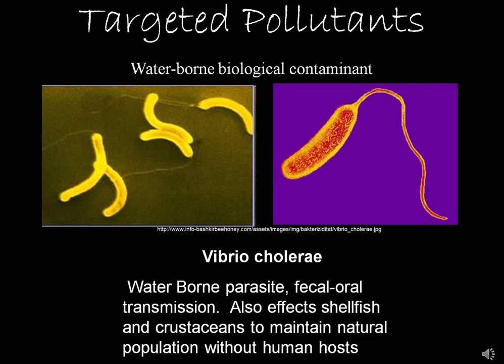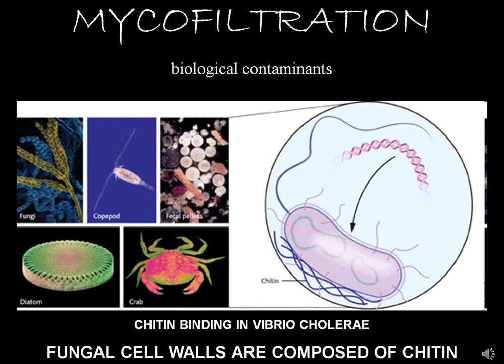Some contaminants of interest are Vibrio cholerae — there have been outbreaks causing many deaths, especially among children. Contaminated drinking water and mosquitoes kill more people on the planet than anything else. We're trying to build cheap, inexpensive biological filters to remove dangerous pathogens from drinking water. What's fascinating about Vibrio cholerae is that it actually binds to chitin — the fungal cell wall — so this pathogen has an adhesion that sticks to chitin like a magnet, making mycofiltration especially effective.